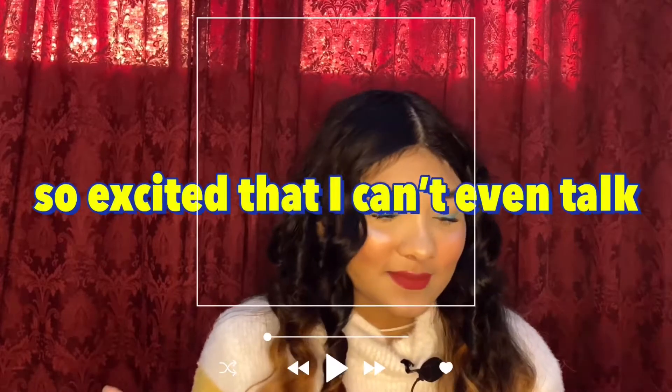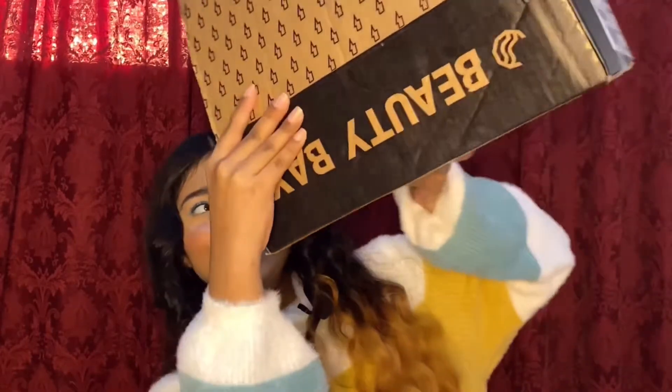Today we are going to do a Black Friday haul. I ordered a lot before but just got it now — two days ago, actually. I was too lazy to film yesterday so I'm filming it today. I was waiting for this baby to come. I placed a last-minute order on the Black Friday sale at the BeautyBay website and it took 16 to 17 days to ship to me.